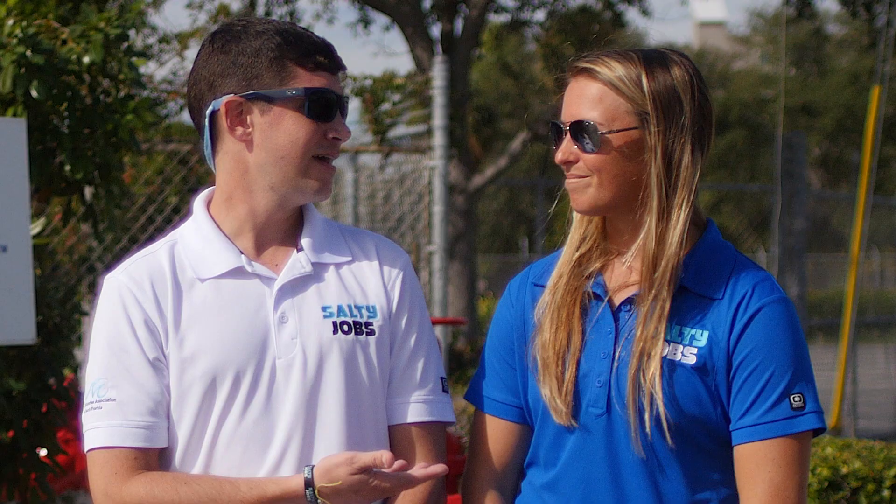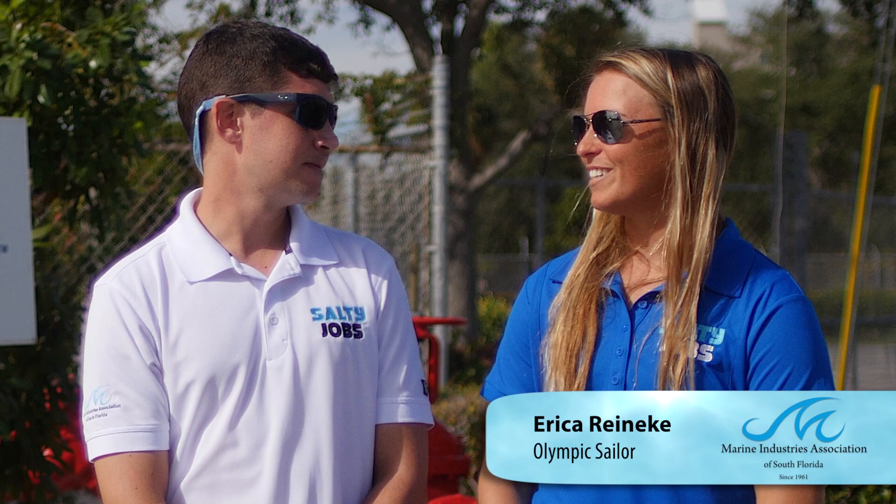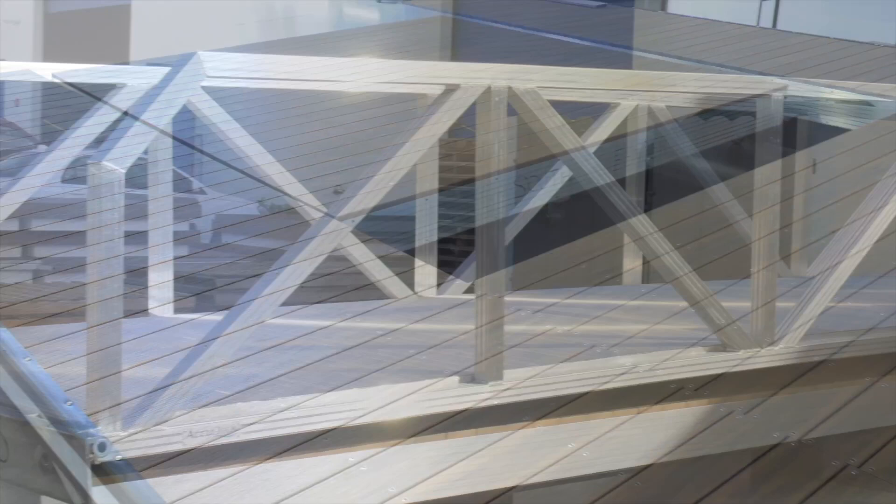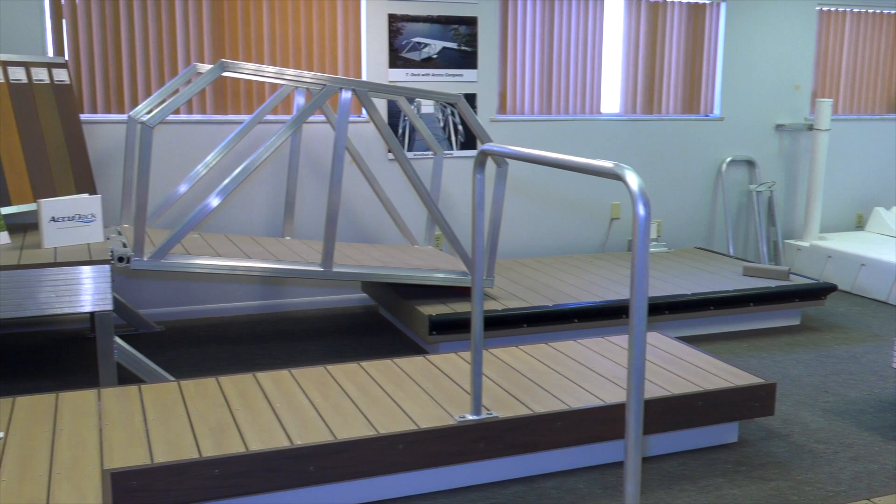I'm assuming you've been around a floating dock or two. Just a few hundred. As a sailor, I've been around docks my whole life, but I've never actually seen how floating docks are made. We're not just going to see how the floating docks are made, we're going to see how everything that goes with the docks are made — from ladders to ramps, these guys do it all. I'm super excited, let's go check it out.